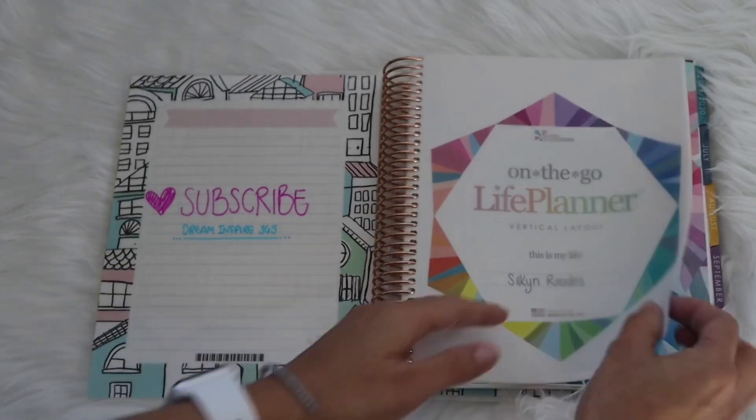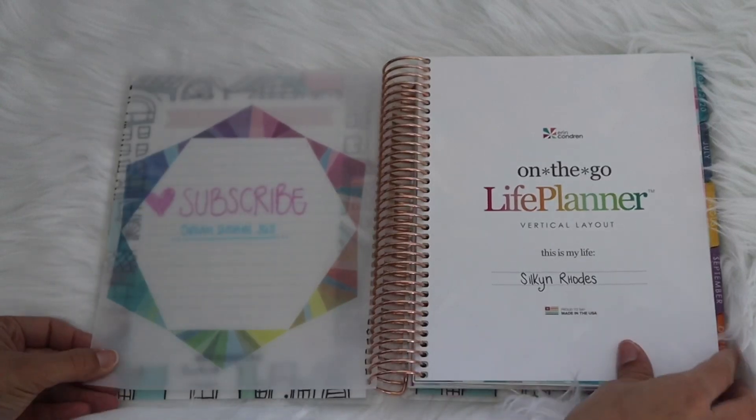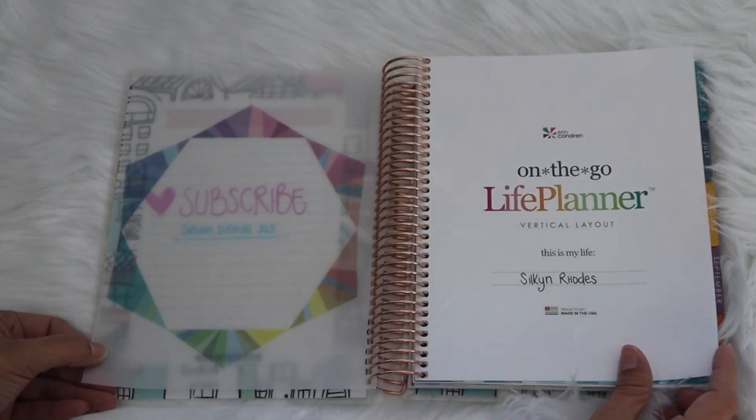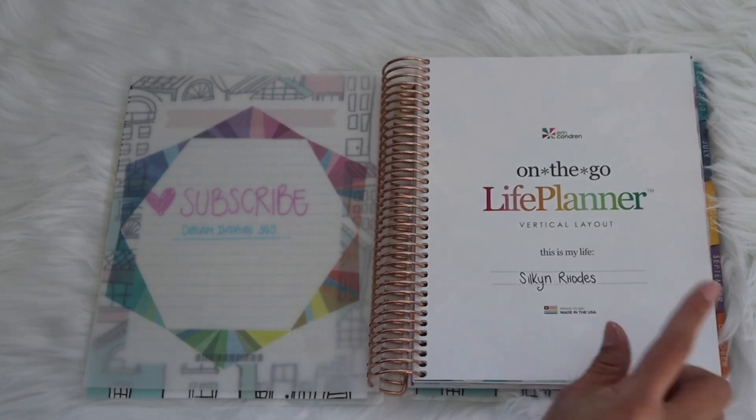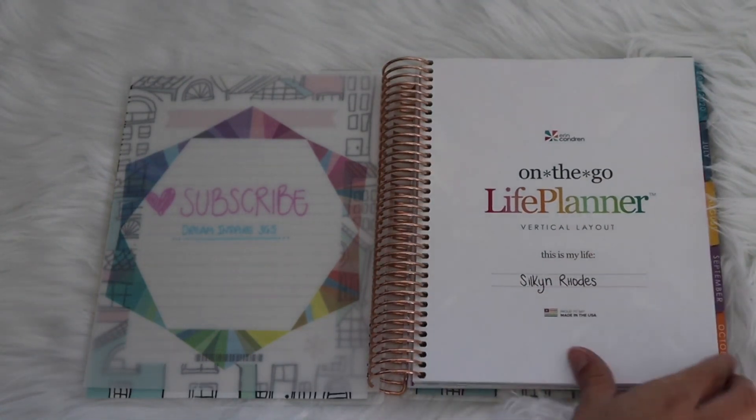There is a vellum page, and then you have the on-the-go live planner in vertical layout — that's the layout I picked. You can also pick horizontal or hourly. You can do either the colorful version or black and white, which is more of a simple planner if you don't want that many colors.